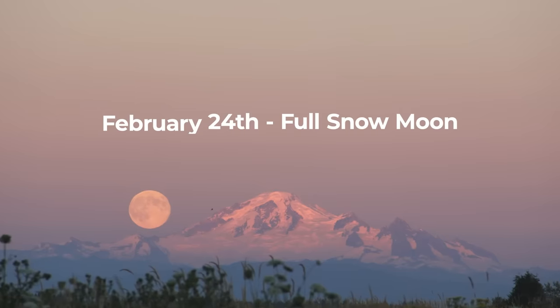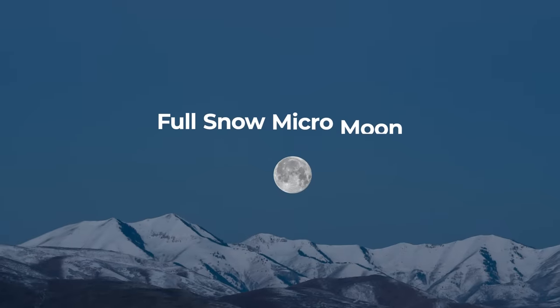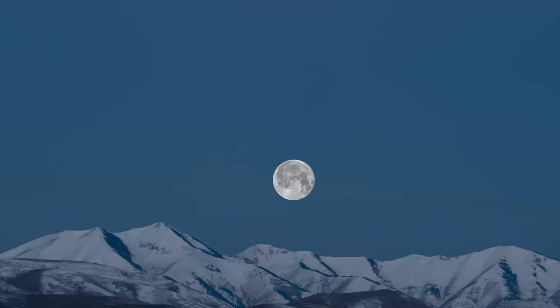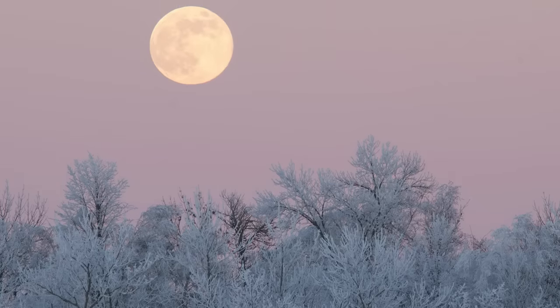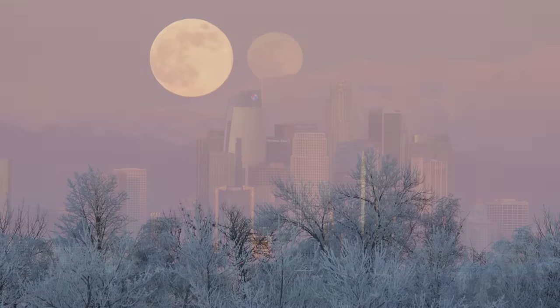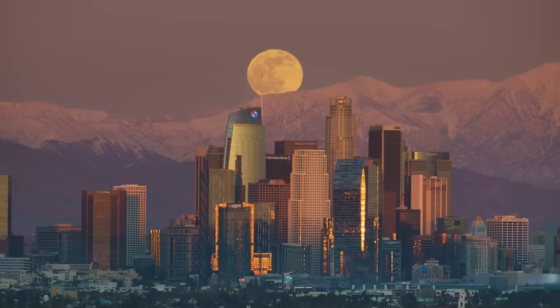Full Moon this month falls on the 24th and is known as the Snow Moon — no prizes for guessing why. It's also a micro moon, the opposite of a super moon, so the Moon will be close to apogee — its farthest distance from Earth on its elliptical orbit — and will appear slightly smaller and less bright than normal, though this is not really noticeable to the naked eye.